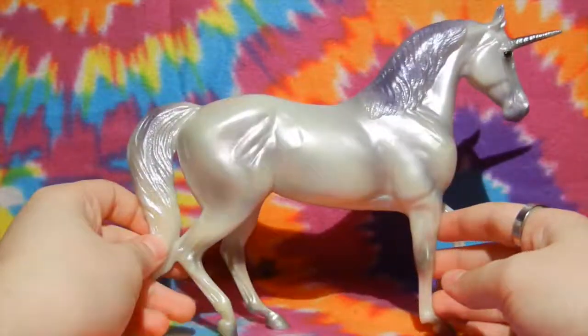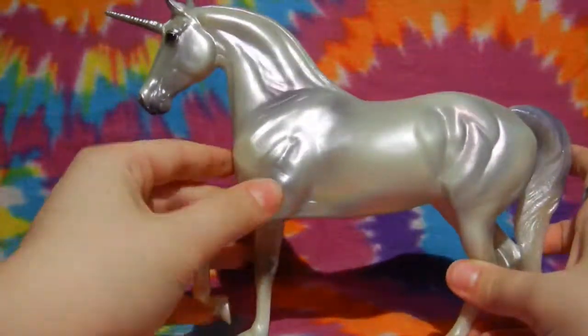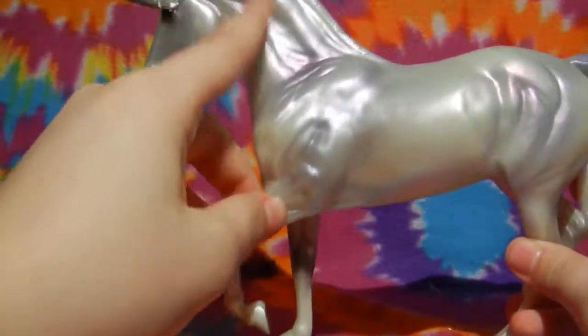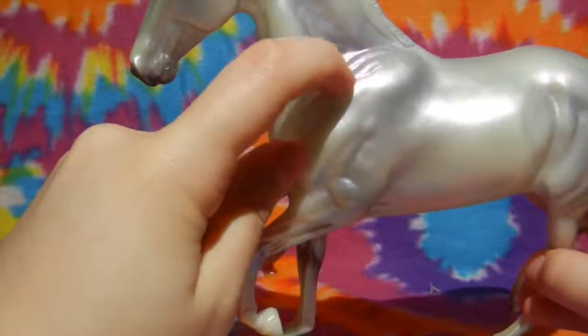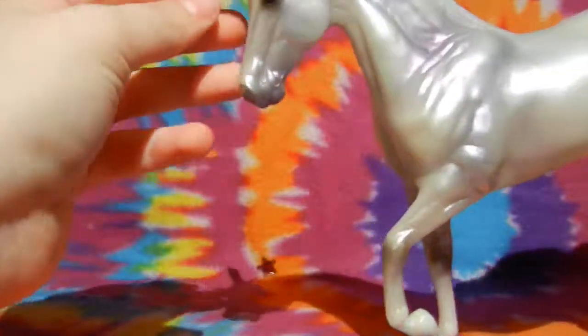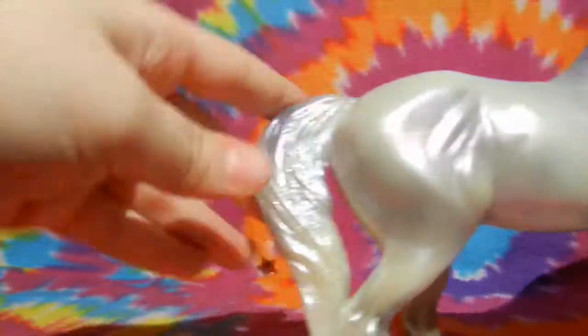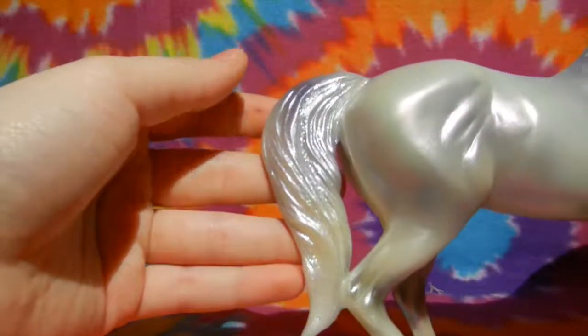Here we have Serafina. Look how gorgeous she looks. She's got a really, really shiny coat. It's pearlescent, kind of iridescent actually — she glows a kind of purple. Her horn is glittery silver as well, and her mane and tail are glittery.